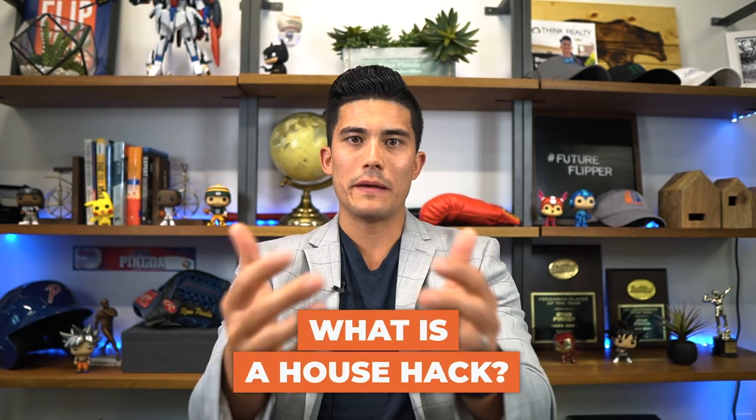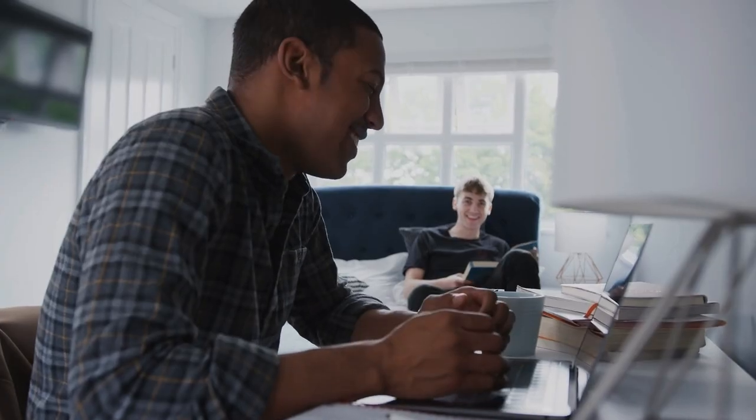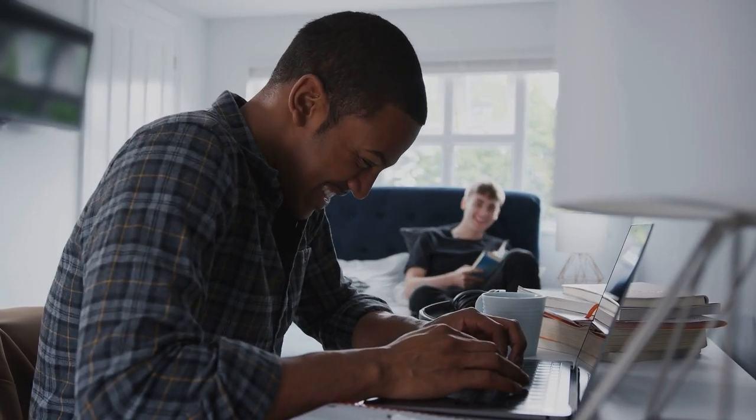So what is a house hack? A lot of people have heard the term but they don't really know what it is. Essentially, it is just renting out different parts of your house to subsidize your mortgage or rent payment. A lot of the house hacks you see are for people in college — they partner up, get a house together, and chop up the rent between them.